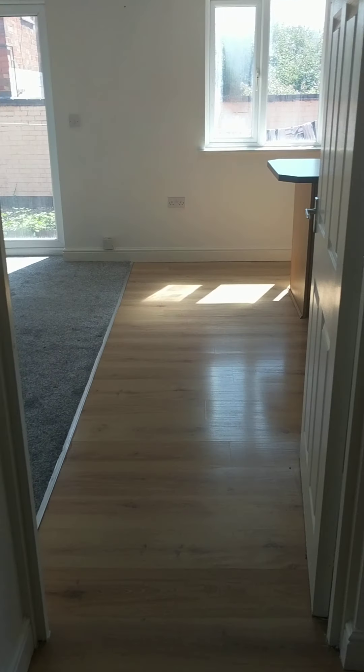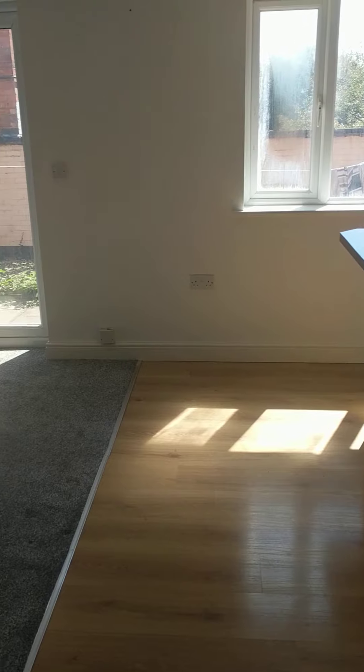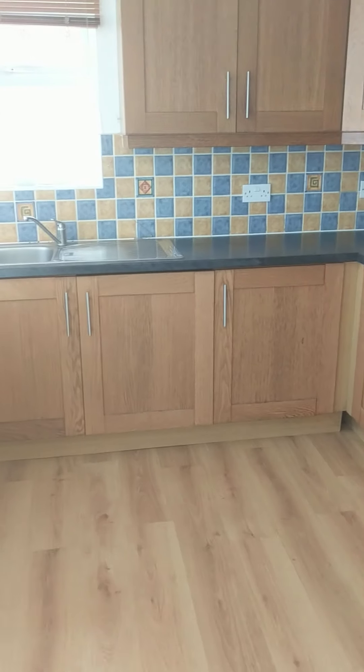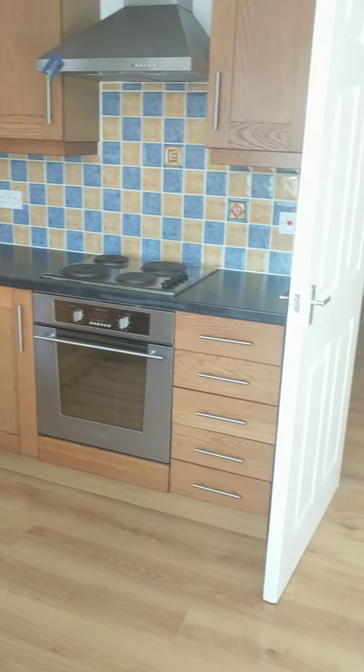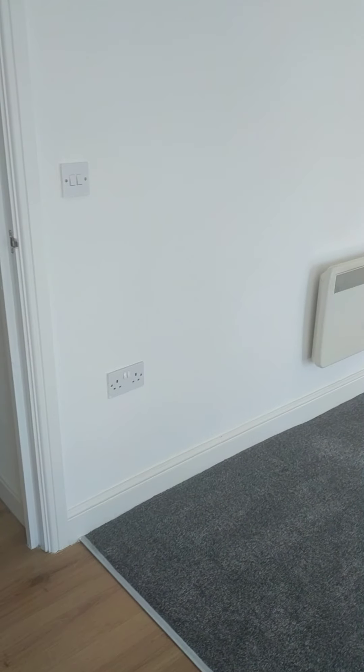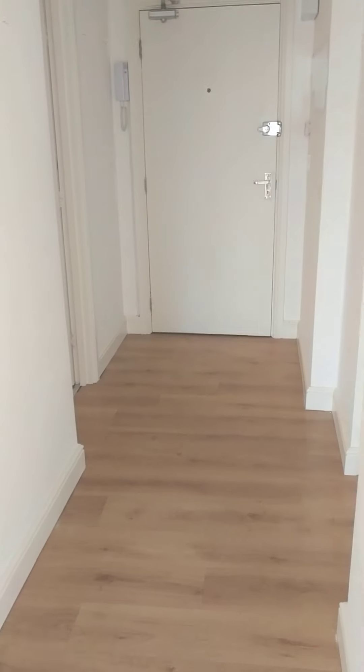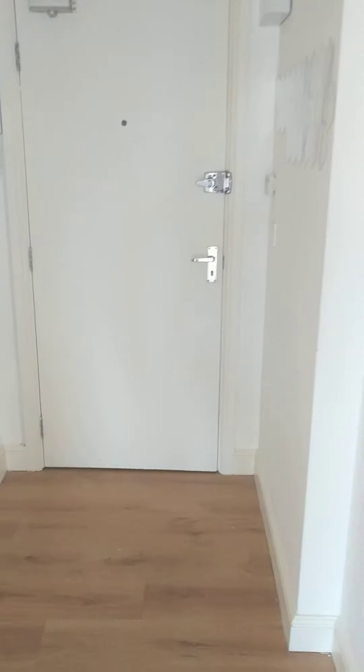That concludes the viewing of this one-bedroom ground-floor property with council tax band A, located on Foss Road South. If you wish to express your interest and arrange a viewing, please call 0116 2355 232, or alternatively, if you'd like to apply after viewing the virtual tour, please email your interest to leicester@tranquilityhomes.co.uk. Thank you for watching and hopefully we'll talk to you soon. Take care now and goodbye.